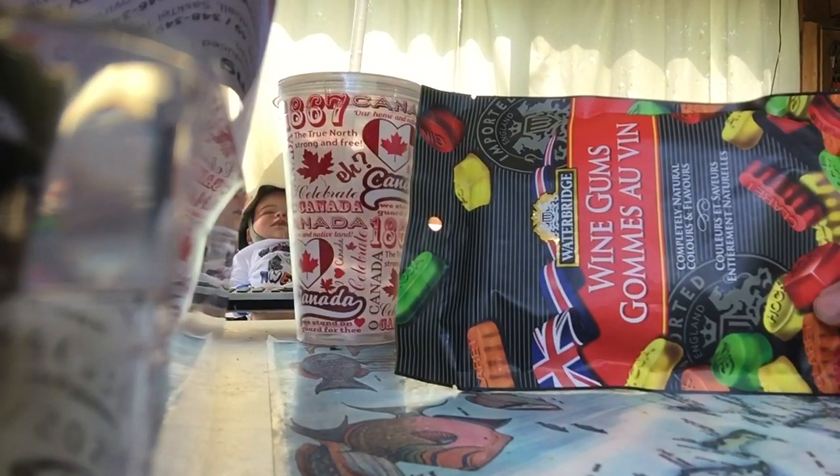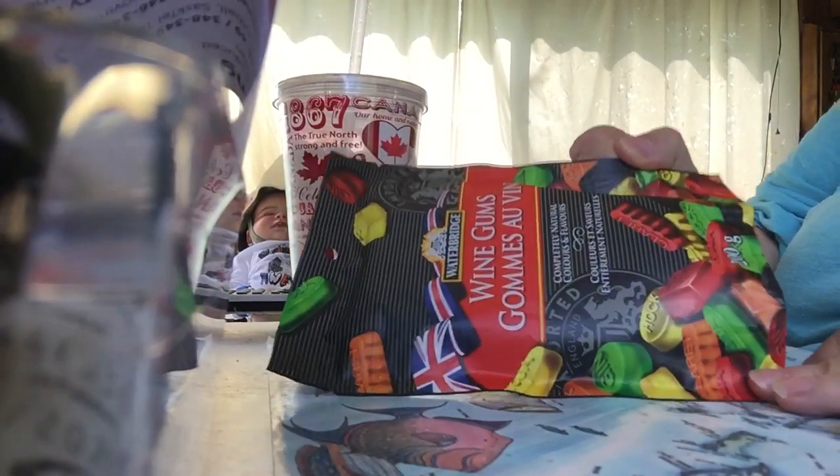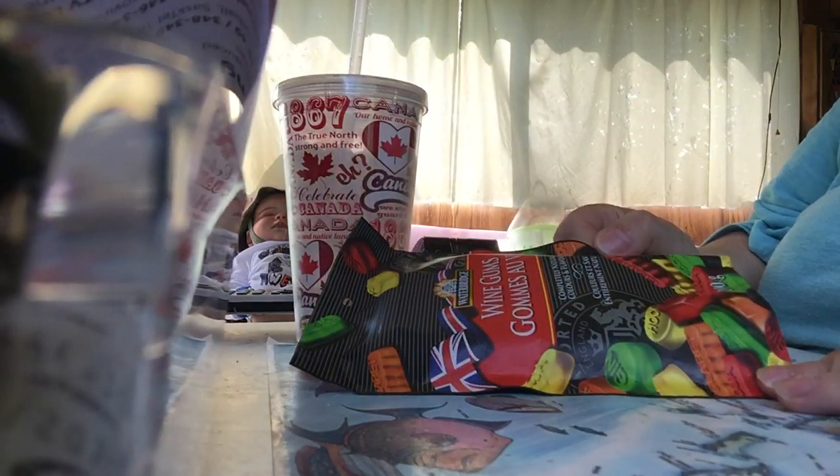Hey everybody, how's it going? I have a taste test here — wine gums from the UK, from Waterbridge.